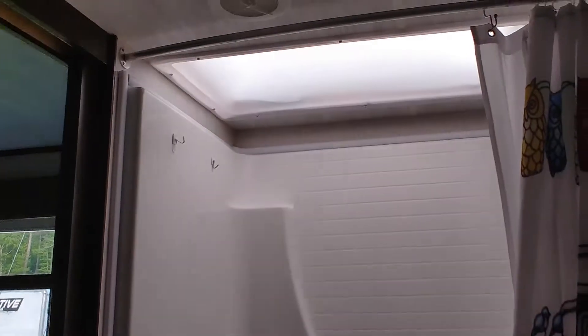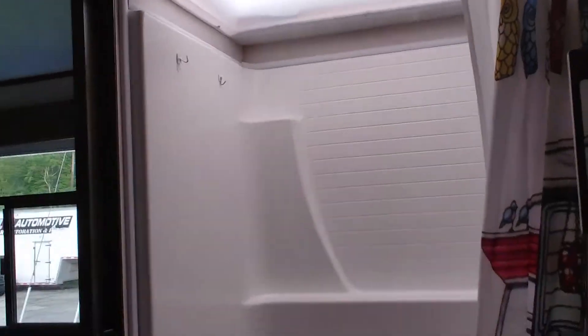There's a full bathroom on the right side with a tub and a stand-up shower with a full skylight.